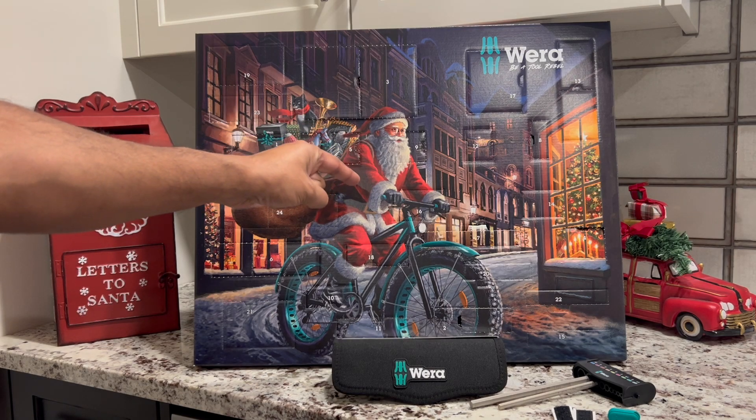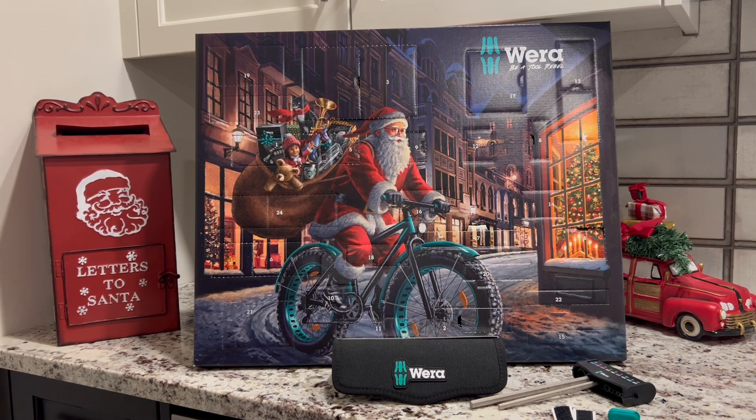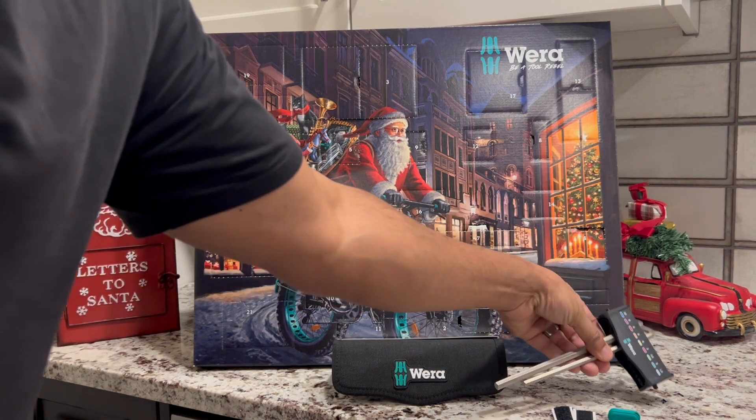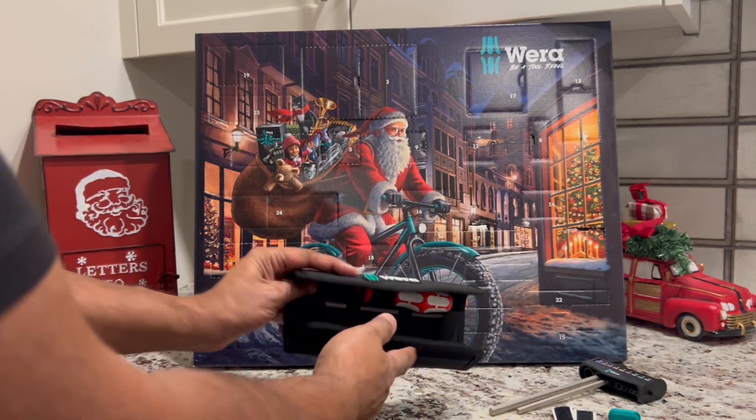Welcome back to your home garage. In this video we'll reveal day 10 of the Vera advent calendar. So far we have a wand halter, keys 6 and 8, along with a pouch with a handle, micro and large bits with our magnet.